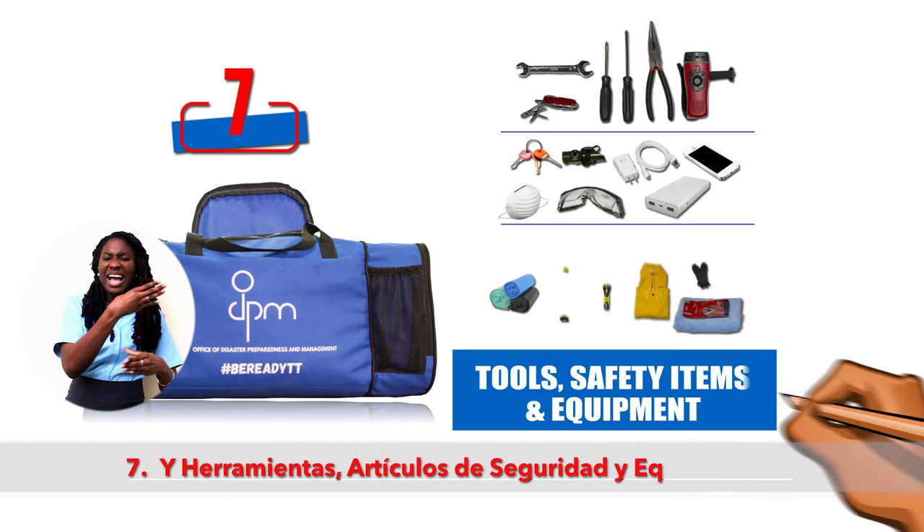For more information on how to be ready, visit odpm.gov.tt. A message from the ODPM.